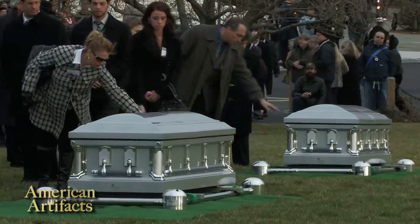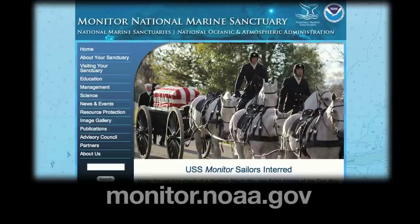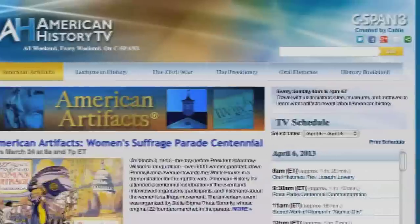You can learn more about the USS Monitor at NOAA's website for the marine sanctuary, monitor.noaa.gov. And you can view this and other American Artifacts at our website, cspan.org/history. Look for the American Artifacts tab at the top of the page or use the search engine to explore topics that interest you.